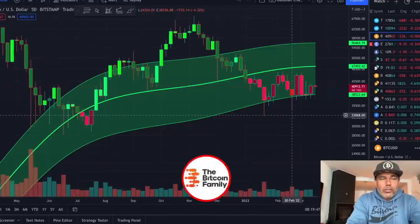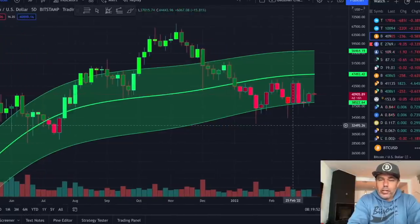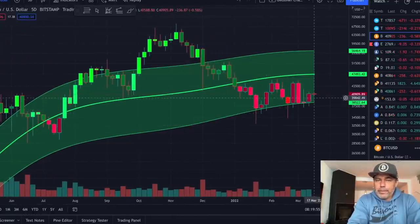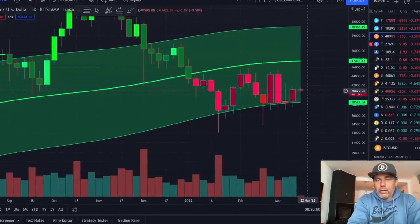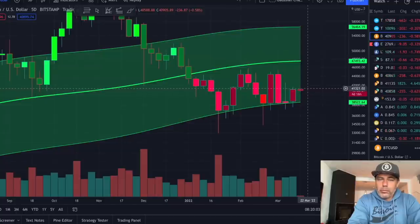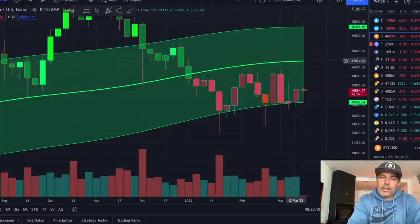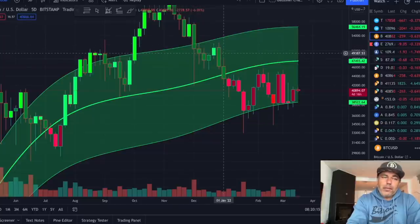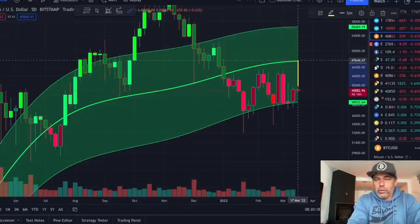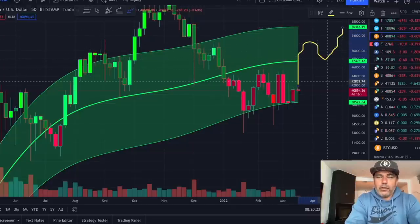The Gaussian channel on the five-day chart — where each candle represents five days — is looking good as well. We kept support. This candle needs to close in about four days and sixteen hours, and if it closes above the opening it becomes a green candle, which is exactly what we need. We need the green candle to touch the 47k midline of the Gaussian channel, try to break it, then likely retest it before attempting to break the next level.